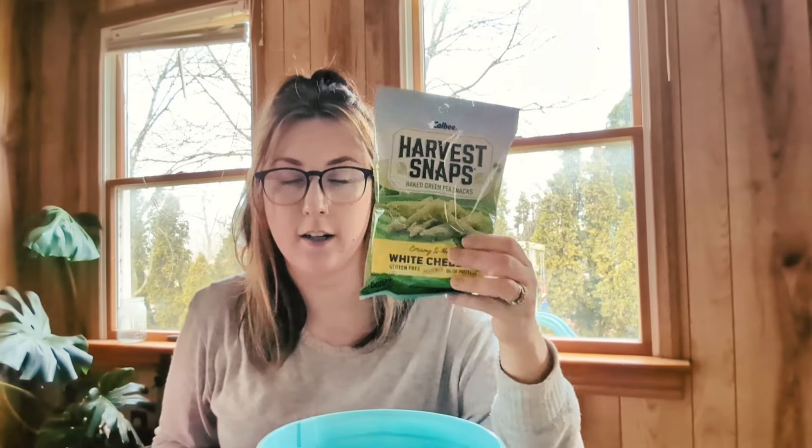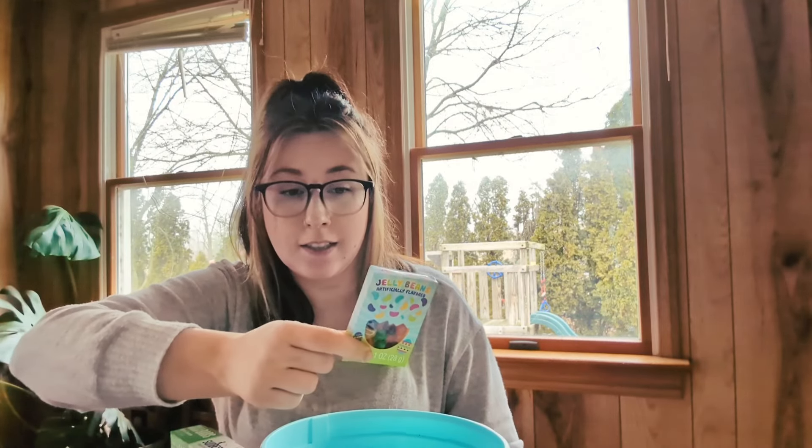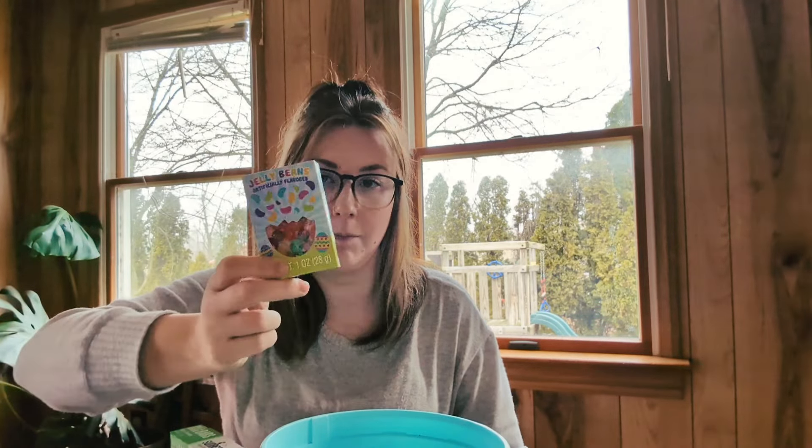Everything else for Louie is edible. He got a pack of white cheddar snap peas, apple cinnamon fruit bars, and rainbow goldfish. There was also a pack of four little jelly bean boxes, so I put one in each boy's basket — he'll probably just suck on them, but I'm sure my husband will help him out. And since he's so little, instead of a whole pack of peeps, I got him one chocolate-covered marshmallow peep. That's everything for his basket.